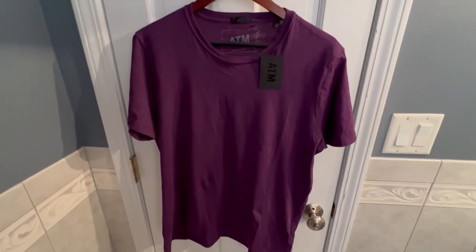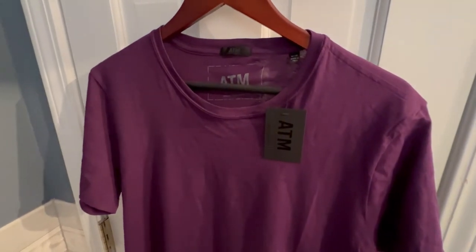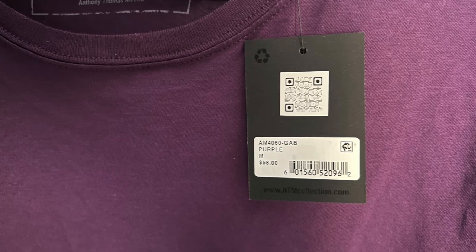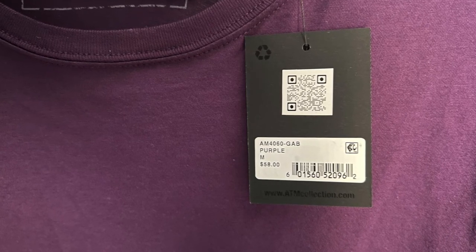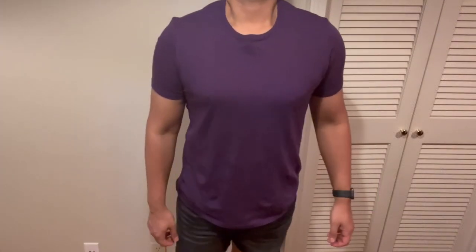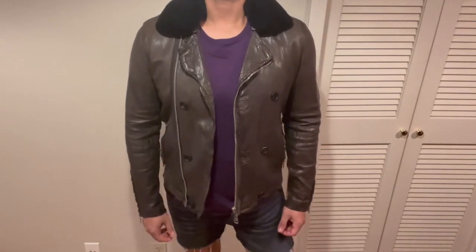Next up we have a purple t-shirt done in pima cotton. Everything I've tried from the collection is very comfortable, however the pima cotton items have been the softest and most comfortable. Just a classic, nice-fitting tee. Add a leather jacket and you are ready for date night.